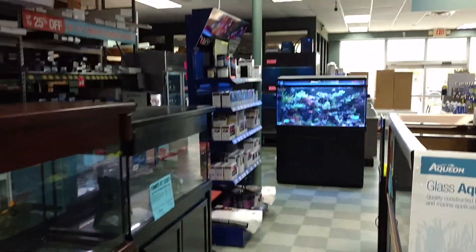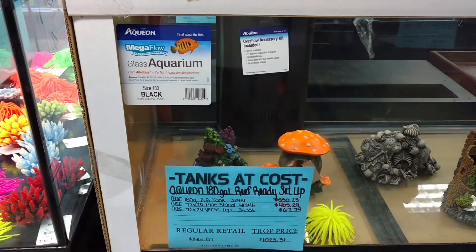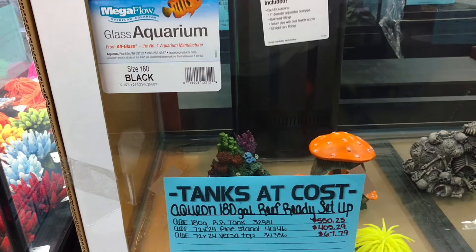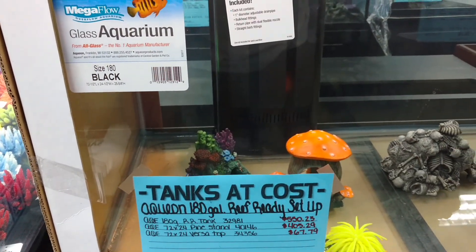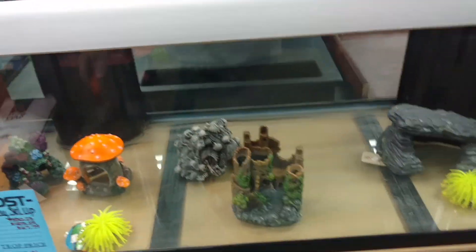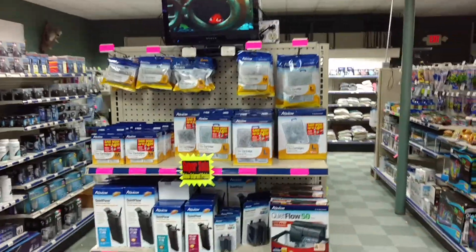Tons of different tank sizes. Here's a price for you: 180 gallon Aquion pre-drilled, dual overflows — just the tank is $550. I don't know what it is around you guys, but just giving you some prices so you can compare.